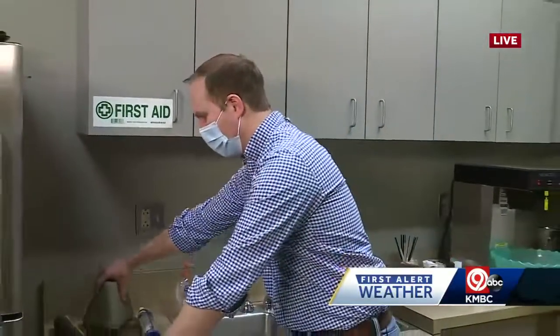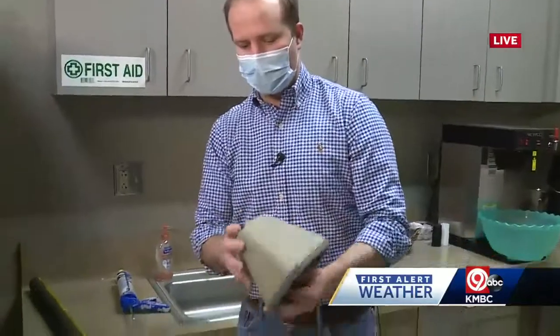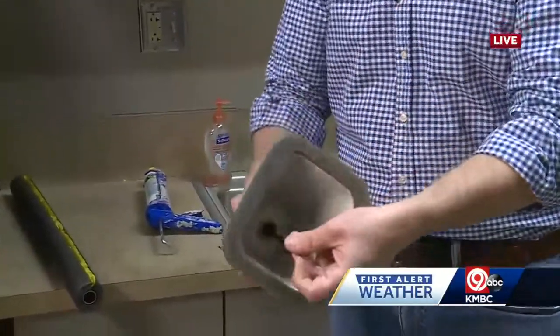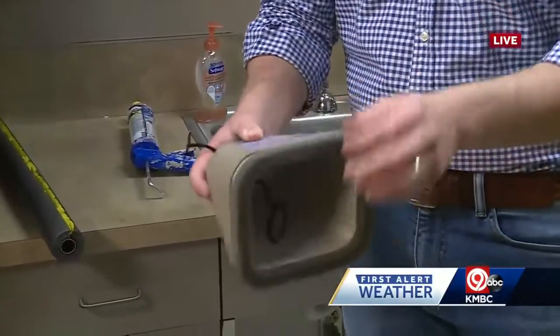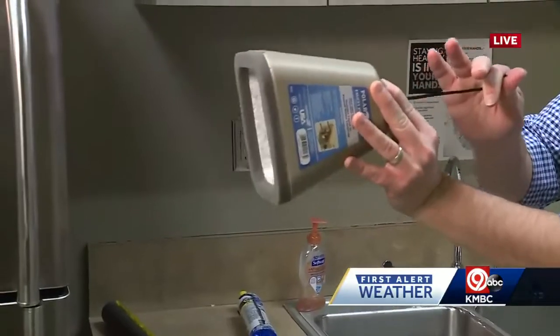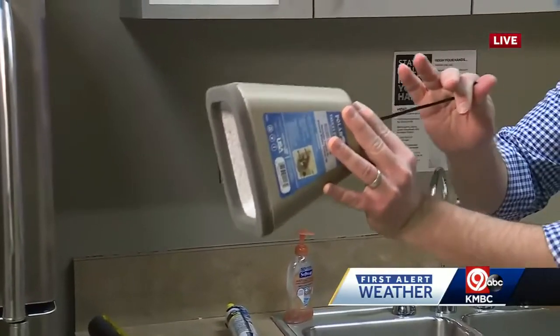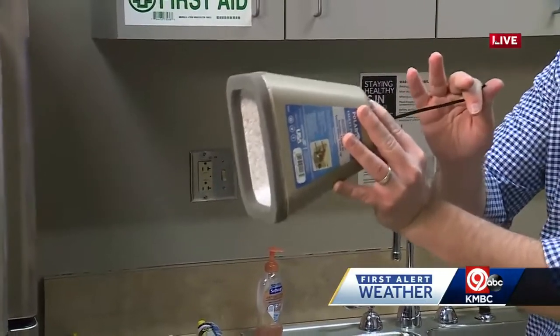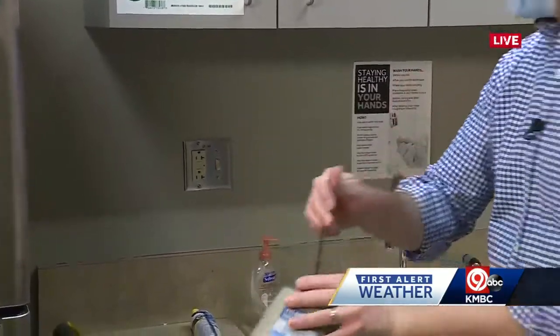Something else you can do: if you have outdoor water spigots or outdoor water faucets, you can get one of these covers to insulate them. All you do is slip it over the faucet itself, then zip tie it to your house. This will keep those faucets warm by using your home to insulate them, and also by using the warm air coming from the indoor pipes to the outdoor pipes.